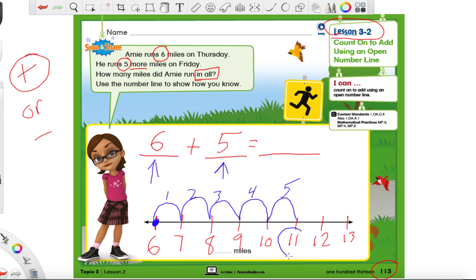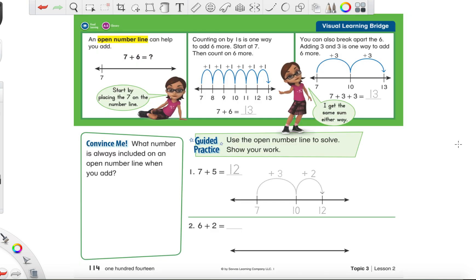I made five jumps and we landed on eleven. So how many miles did Arnie run in all? He ran eleven miles. Now let's go ahead to the next page and practice making our own number line portions. I'll show you exactly what they want us to do, but you'll see why I'm doing it this way instead — it's much more friendly and easier.